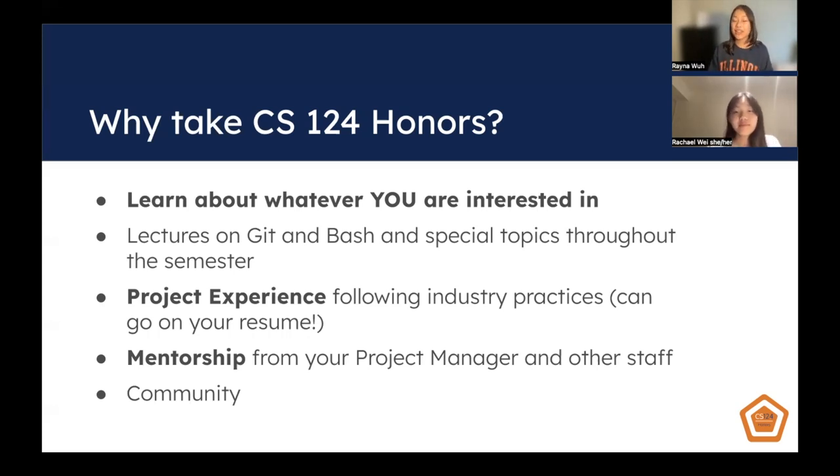The lectures on Git and Bash at the beginning of the semester will help you get acquainted with professional development tools. We'll also have special topic videos throughout the semester so you can delve deeper into your area of interest. Project experience is a huge part of the course — you'll be able to follow industry practices, which is great for talking to recruiters and for your resume. This is also unique because usually this kind of experience doesn't come until later in your CS journey, so getting it early is very exciting.